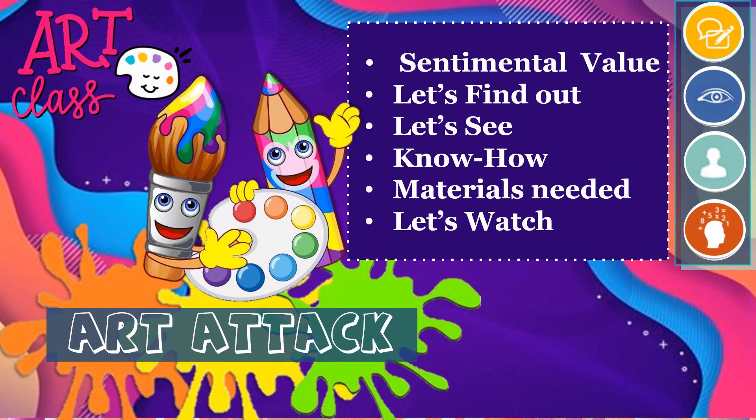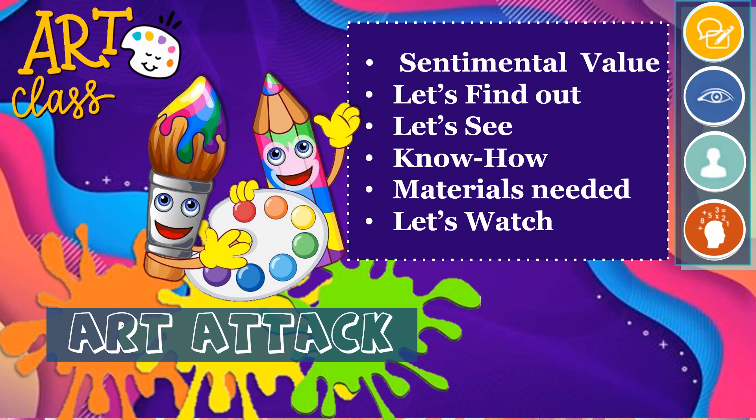For our art attack, let's explore the sentimental value, know how, and materials needed — let's watch.